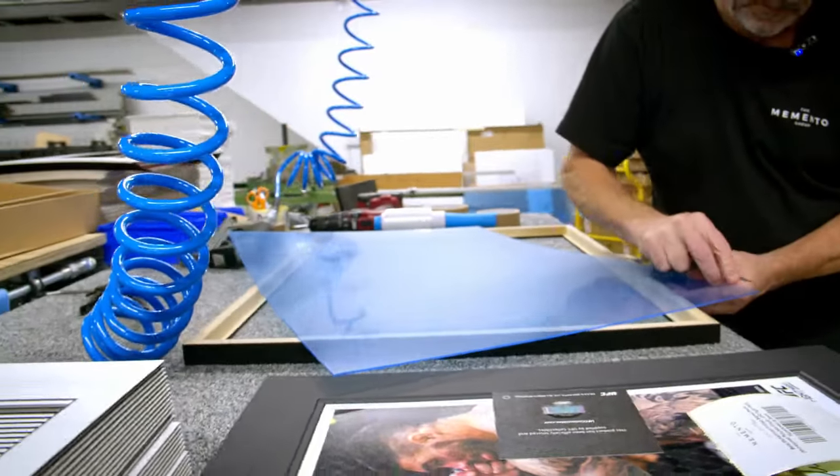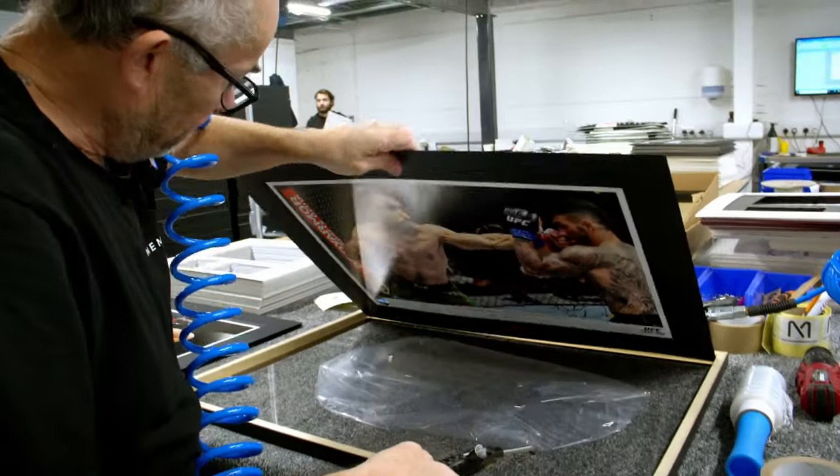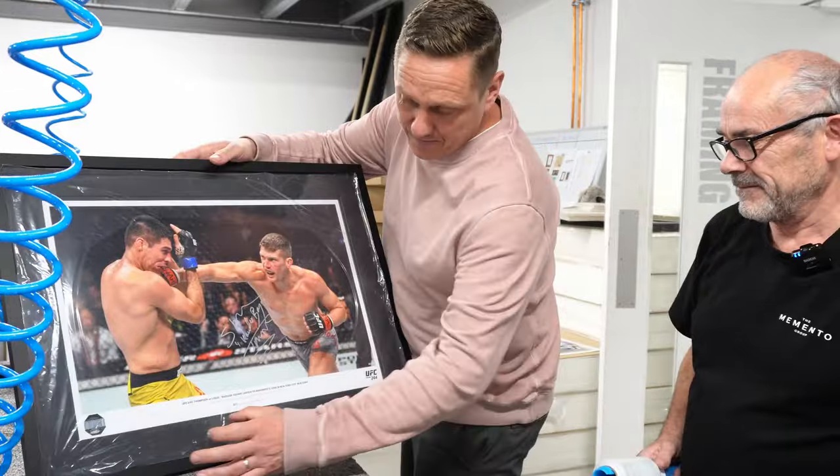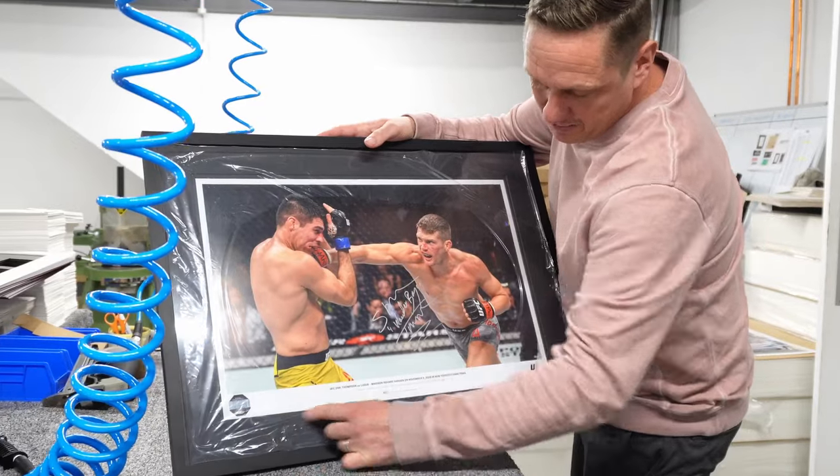At the moment I'm framing a UFC signed photo of Fight 274. On all of our signed products we have the UFC hologram which has an NFC behind it.